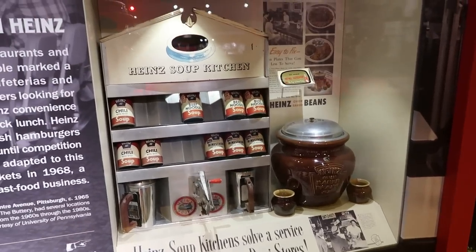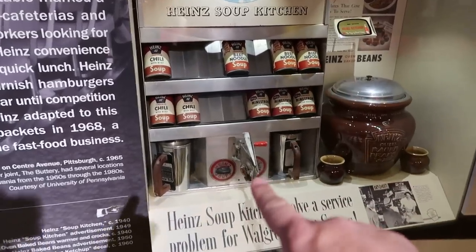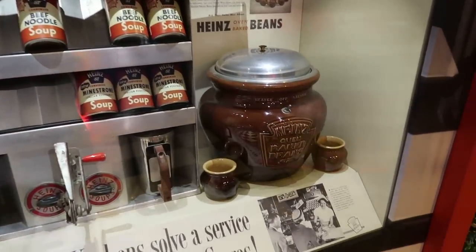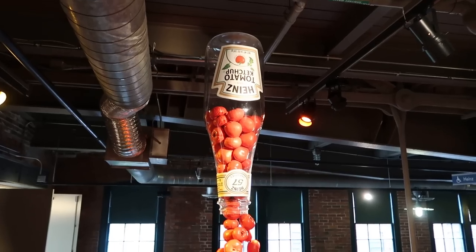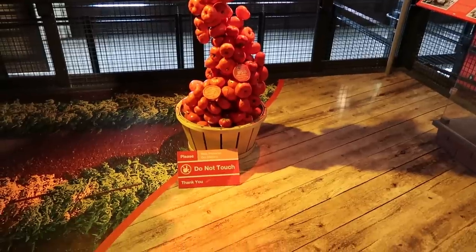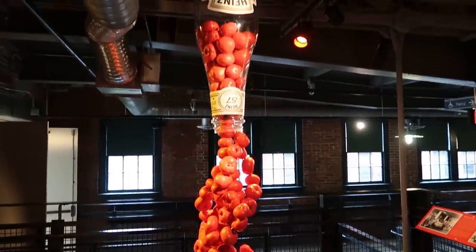These would be items seen in restaurants. You have the Heinz soup kitchen — you'd take the can of soup off there, crack it open with the can opener, and put it into metal cups for heating. You've also got the big bean warmer that would keep Heinz beans nice and warm. Tomatoes are rising out of the farmer's basket up into the ketchup bottle.